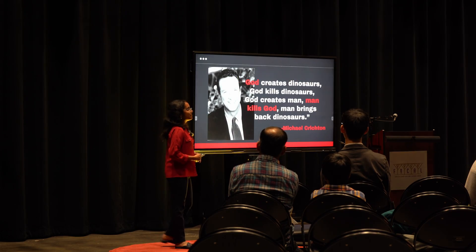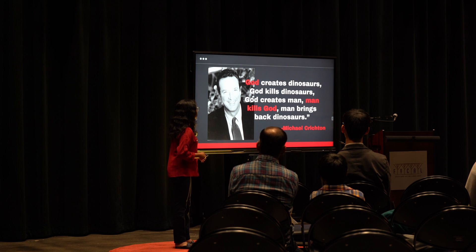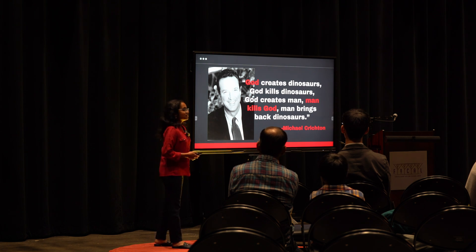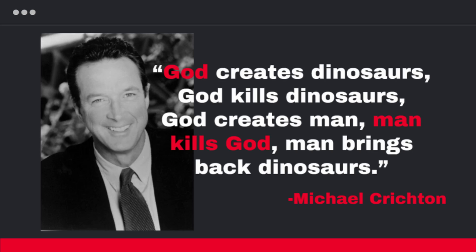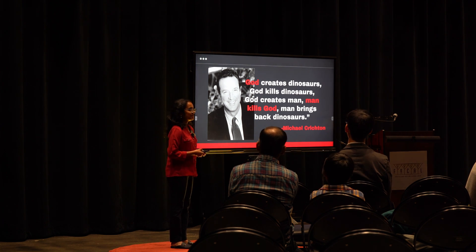Here's a quote from Michael Crichton, the creator of Jurassic Park, who passed away on this very day 15 years ago. The quote goes: 'God creates dinosaurs. God kills dinosaurs. God creates man. Man kills God. And man brings back dinosaurs.' Take a second to reflect on what this quote means to you.